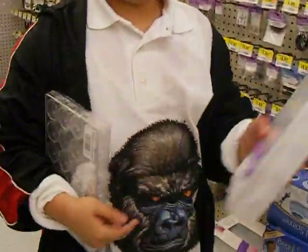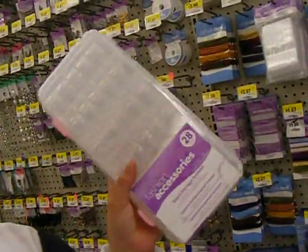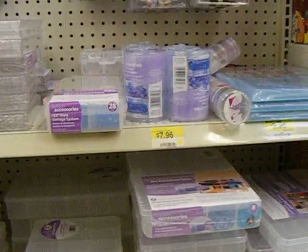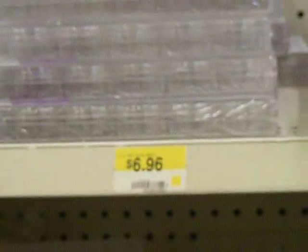I'm at Walmart and I'm looking for the little jars. If you can notice, Angel, that one brings 28 jars and costs $7.96, and then the second one costs $6.96, which is 24 jars.